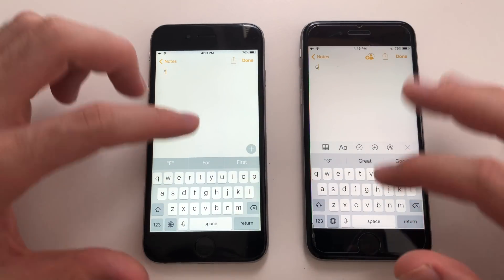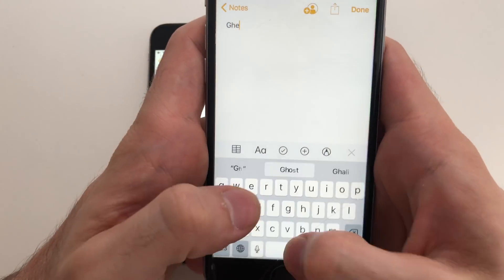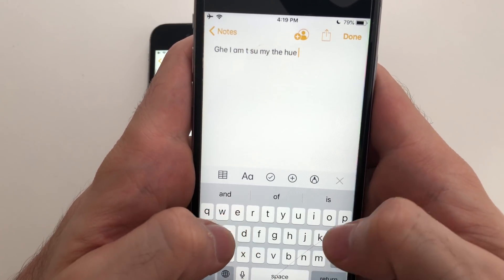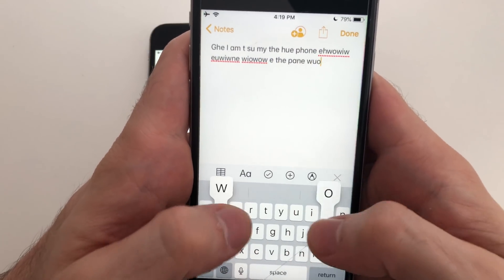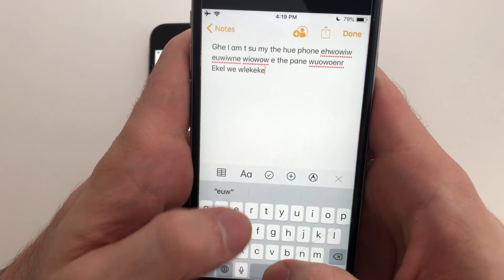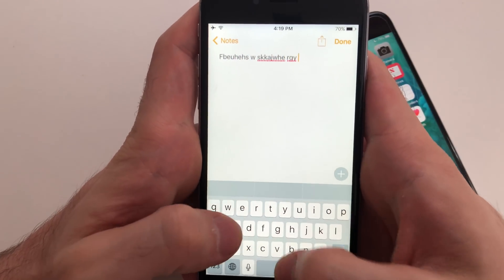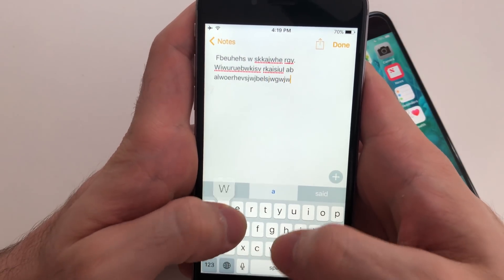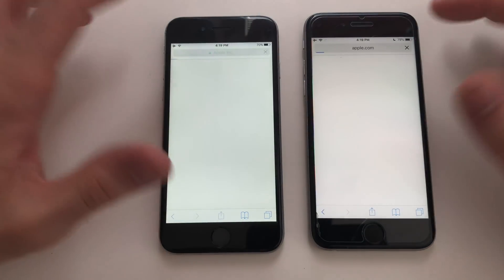Next up is Notes — let's show the keyboard speed here. The keyboard showing up was definitely faster on iOS 12. You can type some stuff in and see if there's any lag. iOS 12 seems really smooth coming out of it. Trying iOS 10 now — both phones are super smooth when it comes to typing.